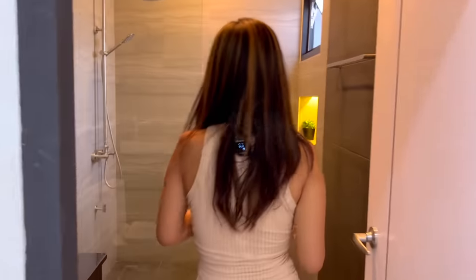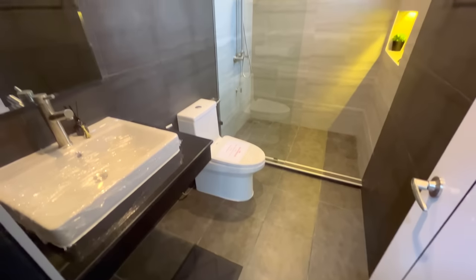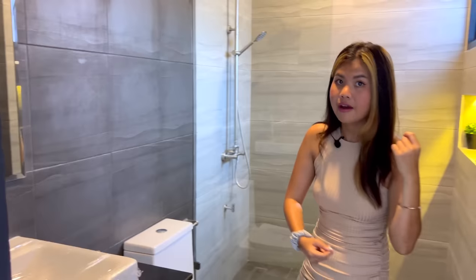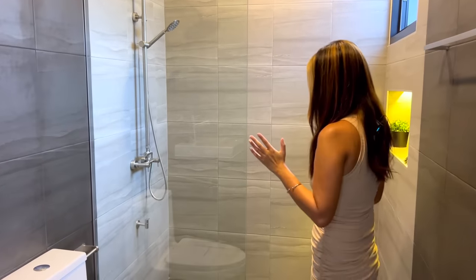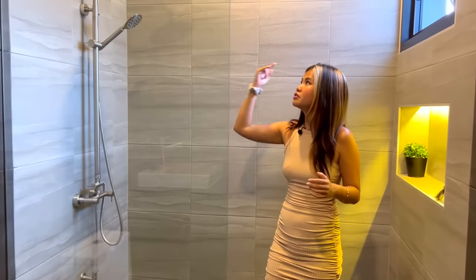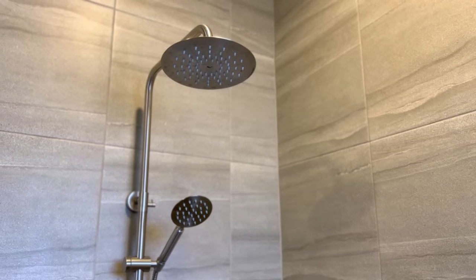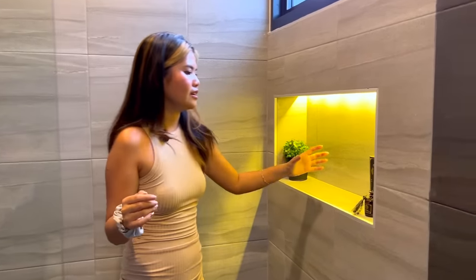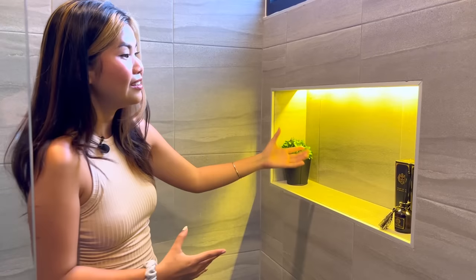Before the second bedroom, let's look at the first bathroom. It's a modern style, and all the bathroom fixtures are the Koto brand. On the left is a sink, mirror, and a power plug for a hair dryer. The shower area and toilet area are separated. There's a standing shower with a hot water system already installed. There's also a shelf for toiletries and beautiful lighting.